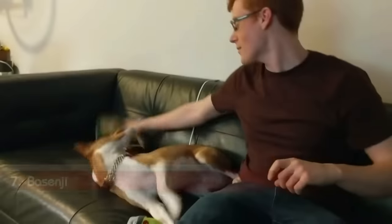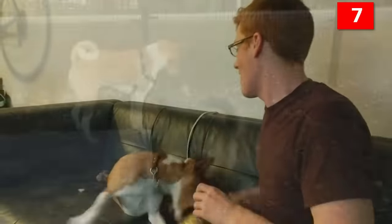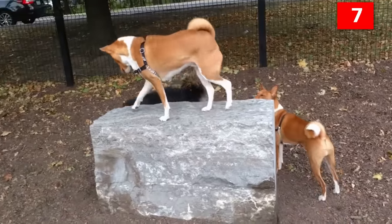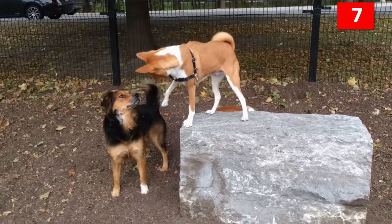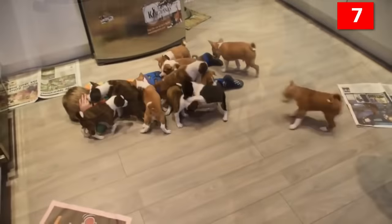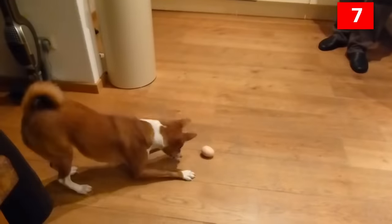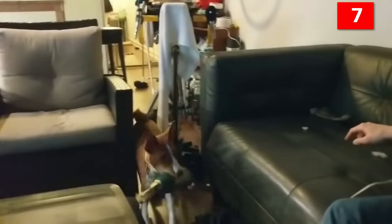Number 7: Basenji. If you love hounds but don't enjoy their distinctive corn-chip odor and shedding habits, the Basenji, who originates from Central Africa, might be the perfect small dog breed for you. The Basenji sheds very minimally, and his short, fine coat requires little care beyond the occasional brushing. The Basenji lacks a distinctive odor and is also famously quiet, which makes him an ideal dog for apartments, as long as he gets daily exercise and playtime. He is a hunting dog, after all.